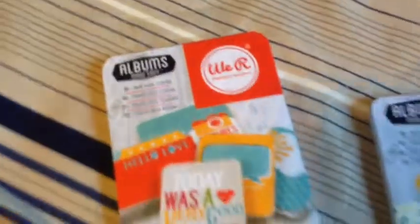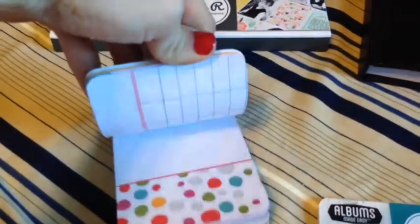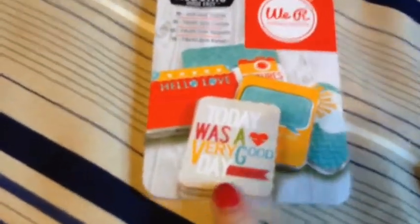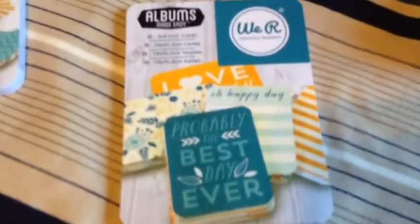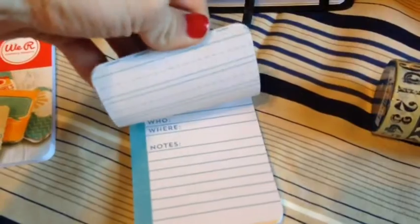I also picked up these miniature journaling cards, and they look like this. It has 18 3x4 inch cards in the pack. I also picked up this pack, and they are going to be great for my journal.